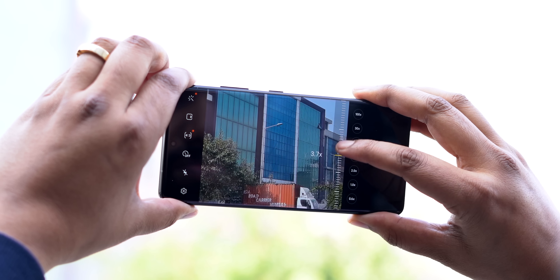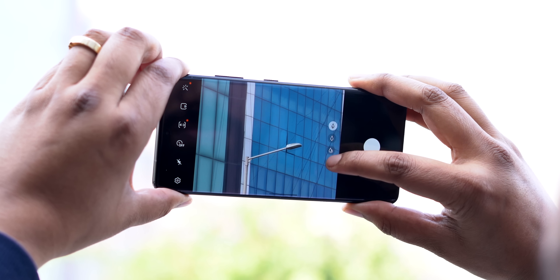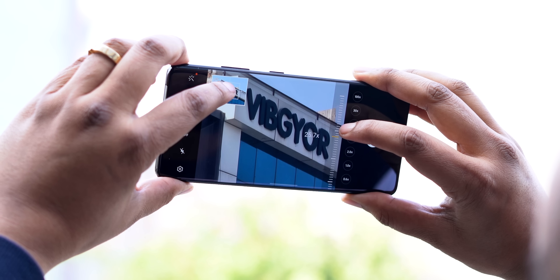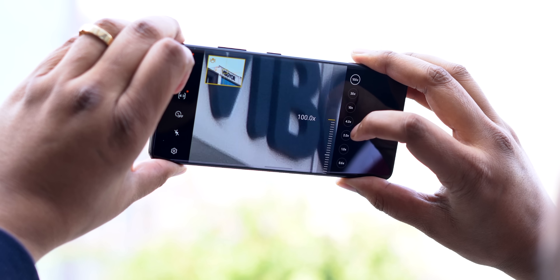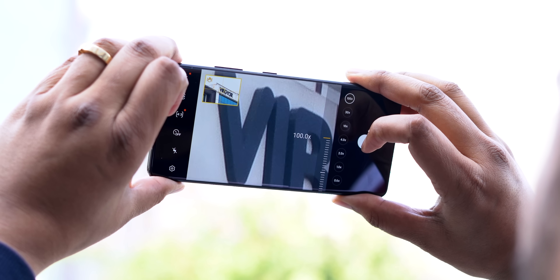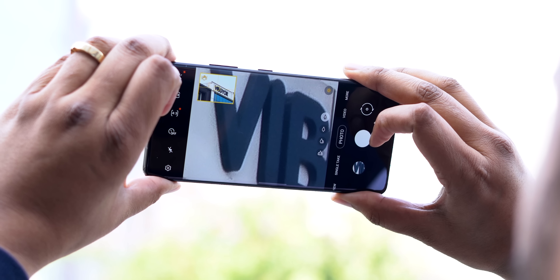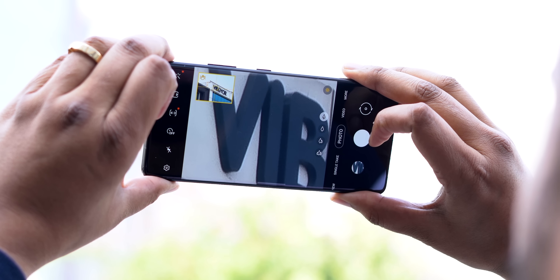Space Zoom is better too. The biggest complaint with 100x Space Zoom was the shakiness, and the new S21 Ultra has a new zoom lock feature that kind of fixes things. When you move past 20x zoom, the camera uses OIS as well as new AI stabilization to help you lock onto a building or whatever you're zooming at. So even at 100x, the viewfinder stays locked on the subject — it's no longer a crazy, impossible-to-take-a-picture experience.